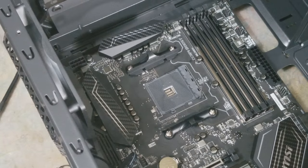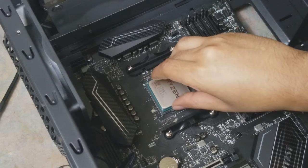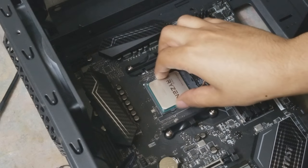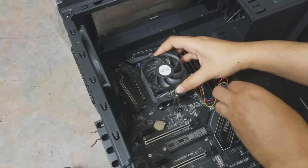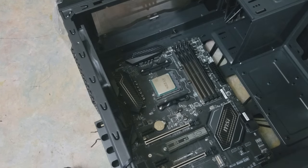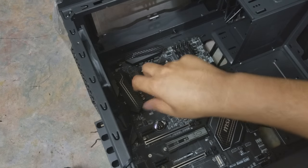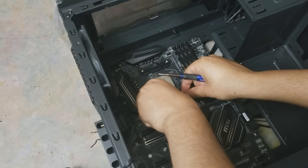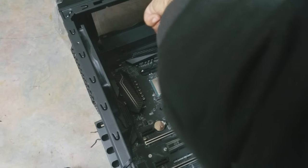Now we're putting in the CPU. This is probably the most delicate part of computer building. All you've got to do is line up the little triangle to the little triangle — it's not very hard. Just make sure you get it right because if you screw it up, especially with AMD's pin design, you'll need a lead pencil to fix the pins. This mobo actually supports the old fan design of AM3+ so if you're upgrading from a previous AMD rig, you can use one of the older coolers.